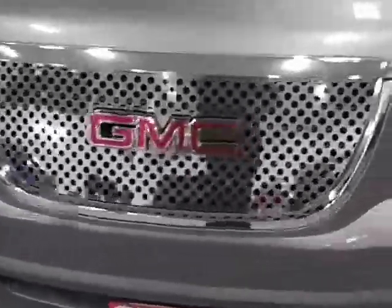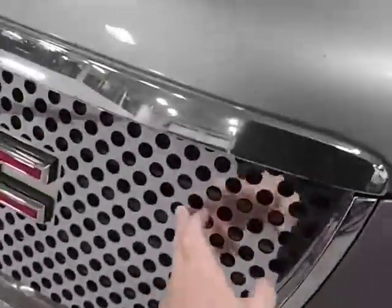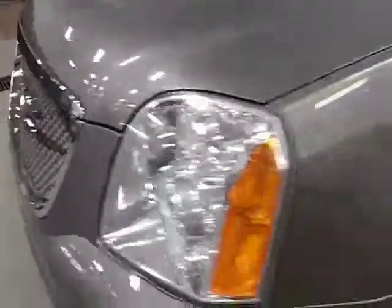It does have what's called a cloud rider grill in the front to block any rocks or anything that might go through the rad there.